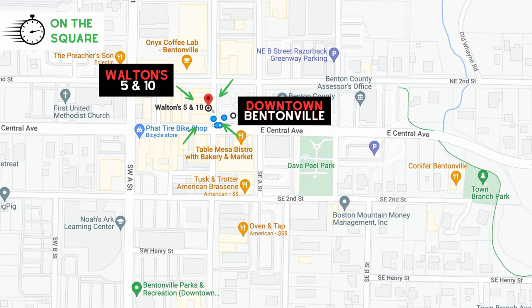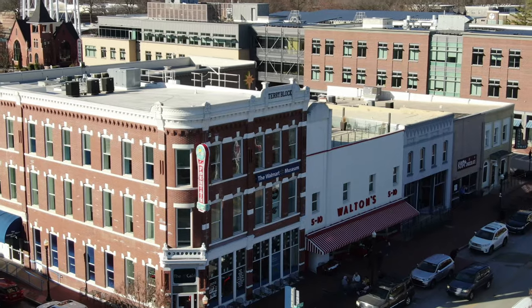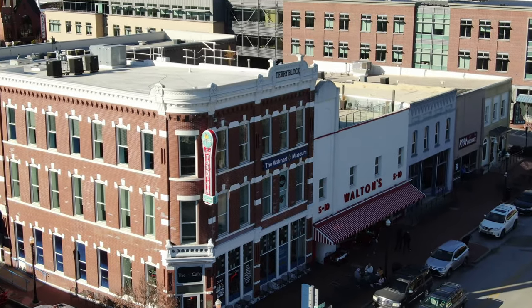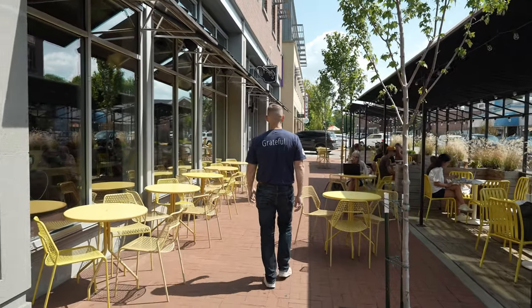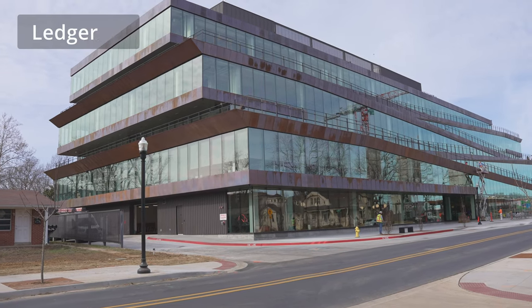One of Bentonville's most recognizable stores is right behind me. Walton's Five and Dime was opened in 1950 by Sam Walton. I can only imagine what Sam would be thinking if he saw the city today and what it's turned into. Now we have coffee shops, bike shops, craft stores, and a movie theater just down the street. Anything that you could possibly think of — if it's not here in Bentonville, it's pretty close by. Walton's Five and Dime is currently being renovated; the museum is over at Ledger just down the street.